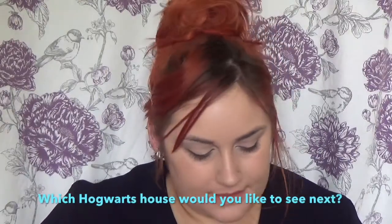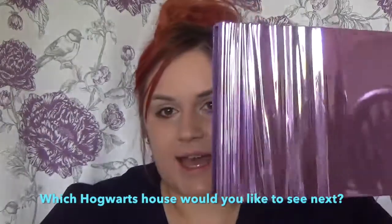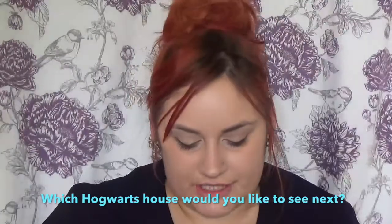The colours for Ravenclaw are blue and bronze and I'm going to go quite shimmery with this. I'm going to be using this palette today — it's the Urban Decay Heavy Metals palette. It came out this Christmas and it's all really shimmery foiled shades. So I'm going to use this bronzy colour as a base in my crease.